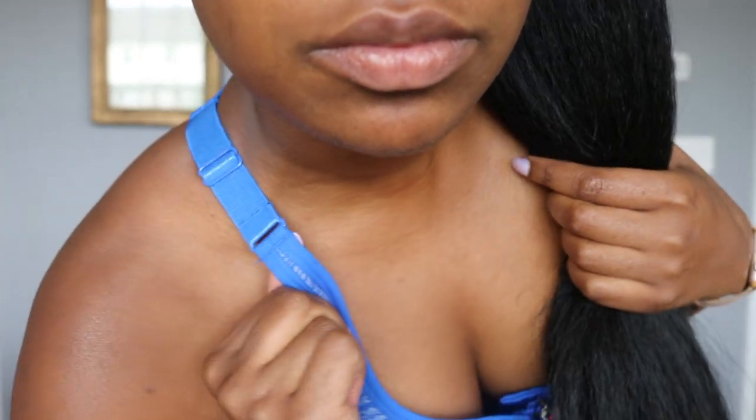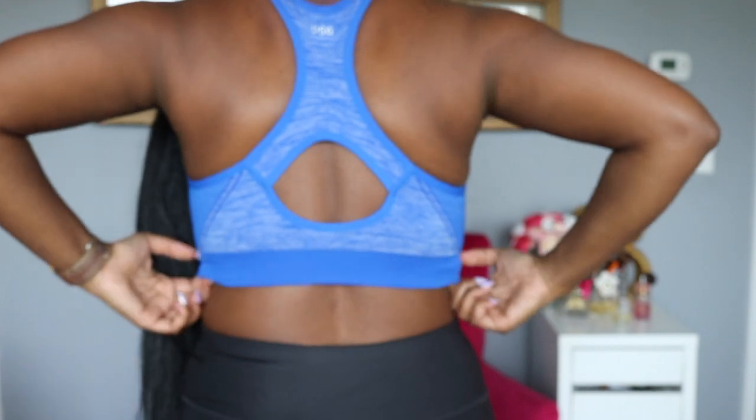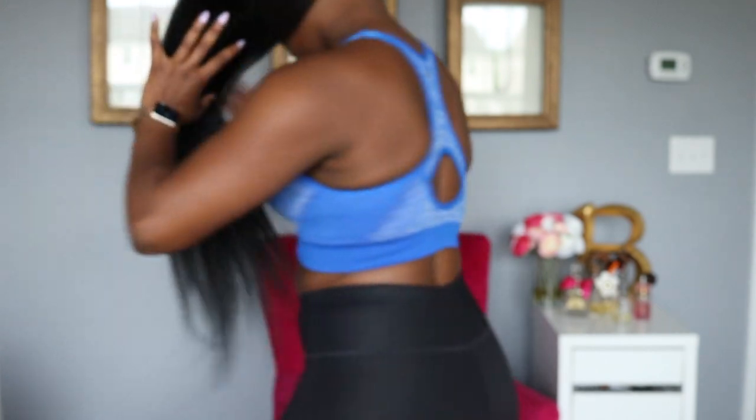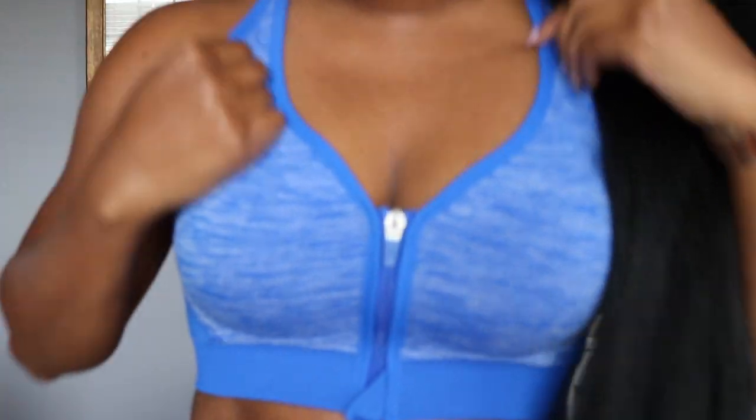Again it has those adjustable straps in the back. This one has padding in it as well — all these are padded, all size medium. The pads do come out if you don't want any extra padding, but I like the extra padding because it just makes the chest look good.